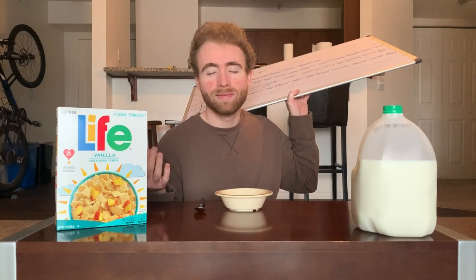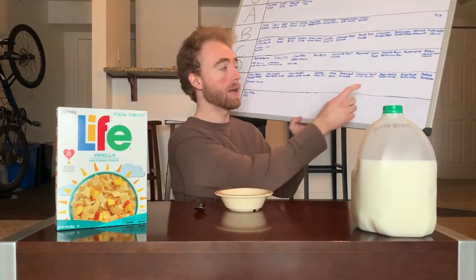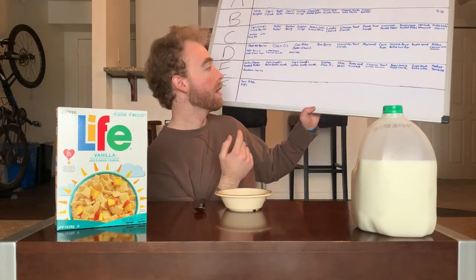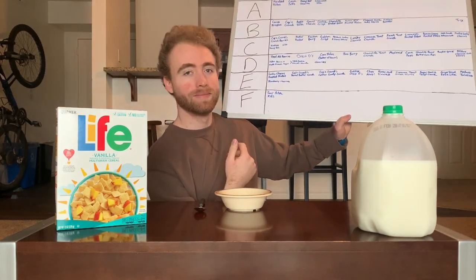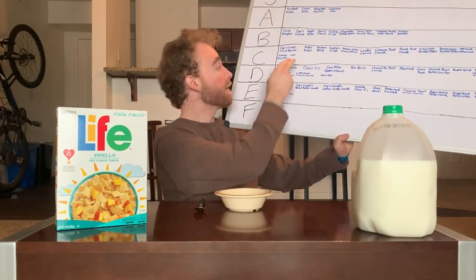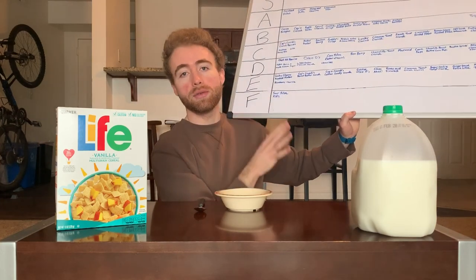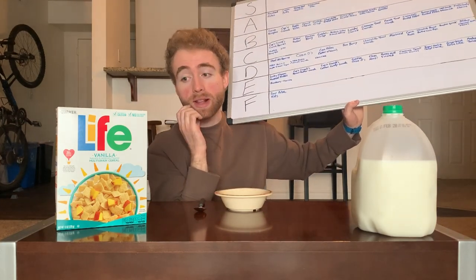This is the second non-normal Life variation we've done. The other was Gingerbread Spice Life, and that got an E, which doesn't bode well. However, normal Life got a C and Cinnamon Life got an A, so it's kind of been all over the board — this one could really go anywhere.